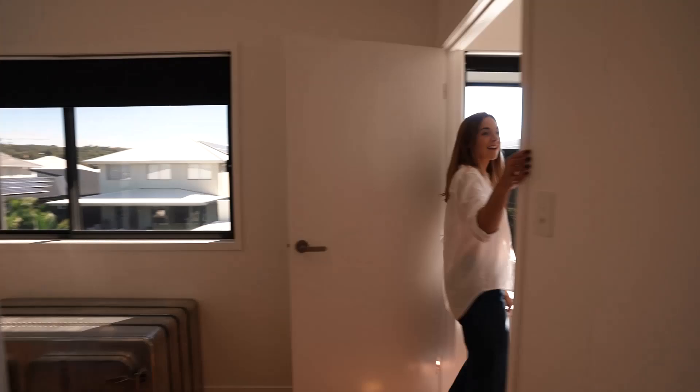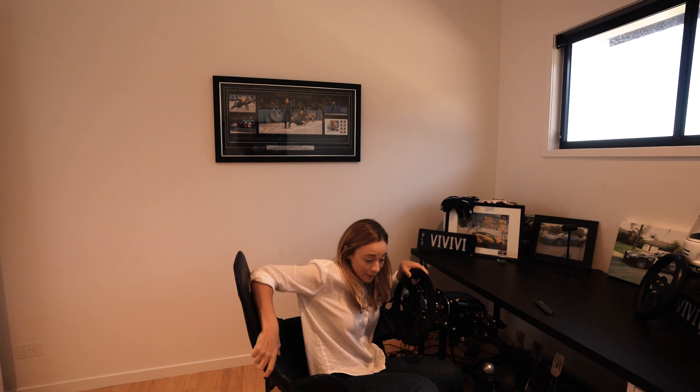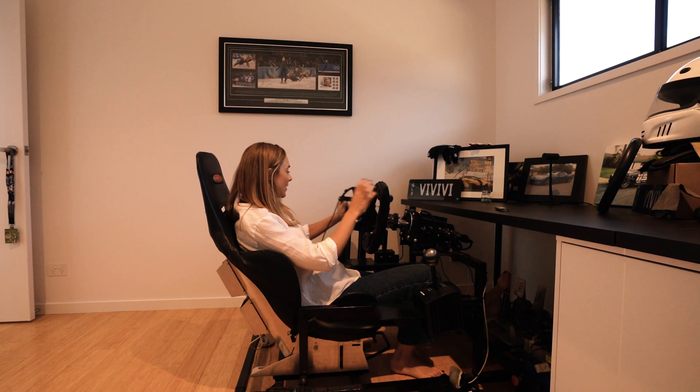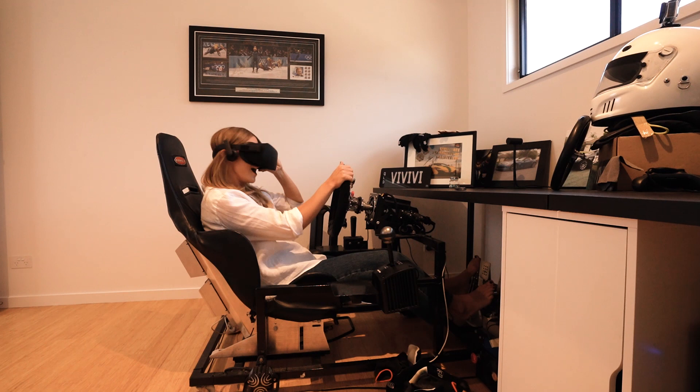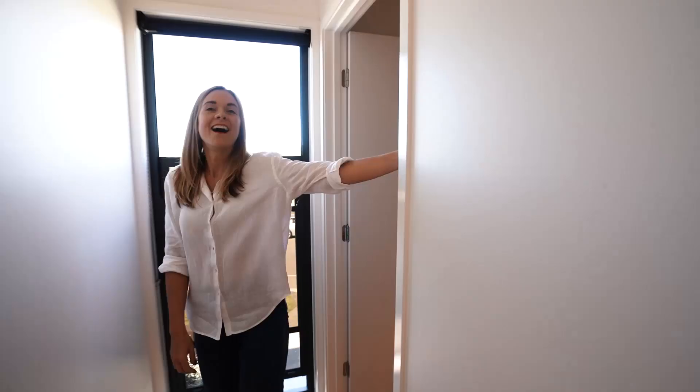Guest bedroom — I love that sunlight coming in. Gorgeous pop of view. Oh my goodness, would you look at this? Someone likes their toys. There are a couple of games in here — that's a challenge. Let's go back downstairs.